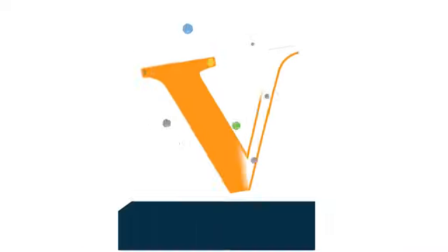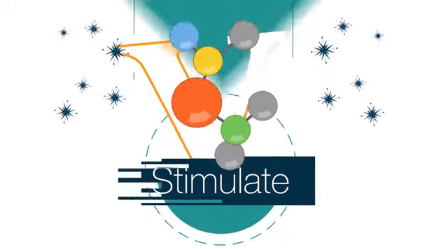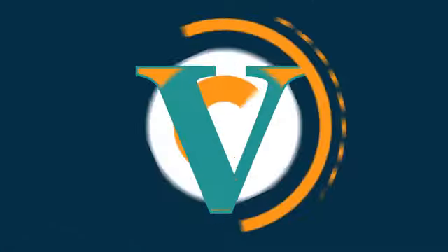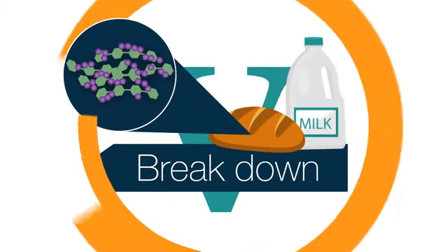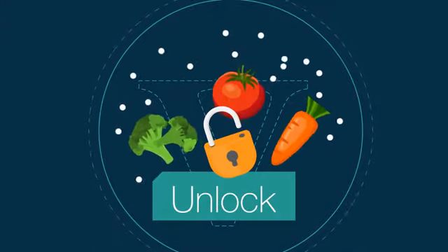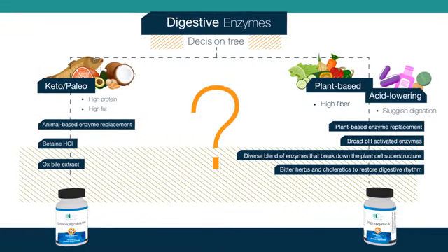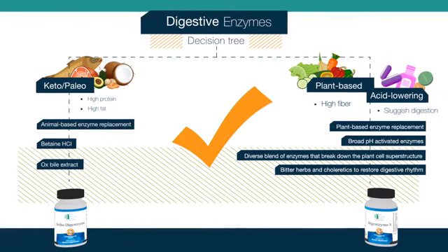Digestzyme V will help your patients stimulate strong digestion, diminish bloating, belching, and indigestion after meals, break down problem foods that can lead to food sensitivities, and unlock more nutrition from their healthy diet. With these targeted formulas, choosing the right digestive enzyme for your patients is easy.